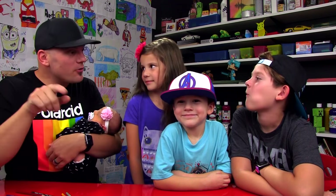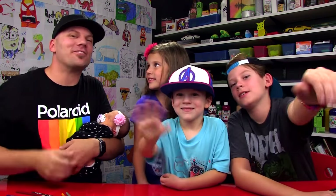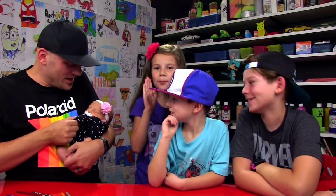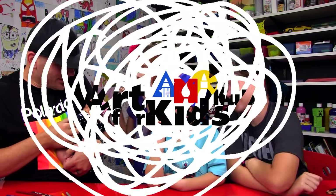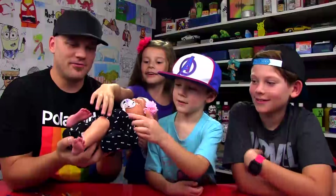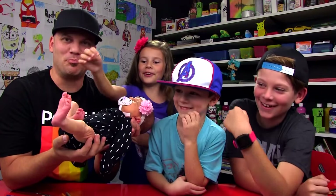All right, you guys. Should we say goodbye to our art friends? See you later, art friends. Goodbye. Olivia's saying goodbye — well, not really. High five the foot! Yeah, boom.